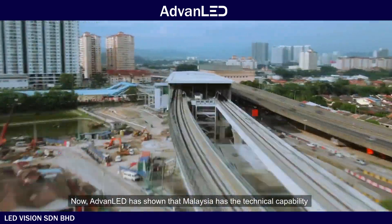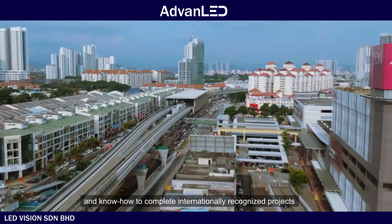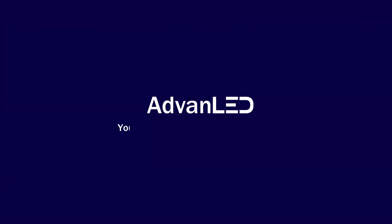ADVANLED has shown that Malaysia has the technical capability and know-how to complete internationally recognized projects with the highest performance and quality for LED products. ADVANLED — your one-stop LED solutions provider.